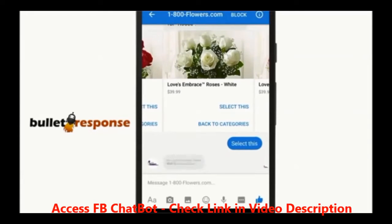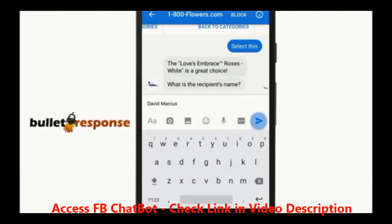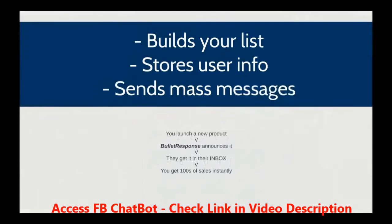All this takes seconds, and this is how you can get thousands of new leads and sales on 100% autopilot from your Facebook fan pages. Really incredible. The best part, though, is that this software also builds you a list on complete autopilot, and stores user info like name, photo, location, and gender, and lets you send mass messages to all your users in just one click.